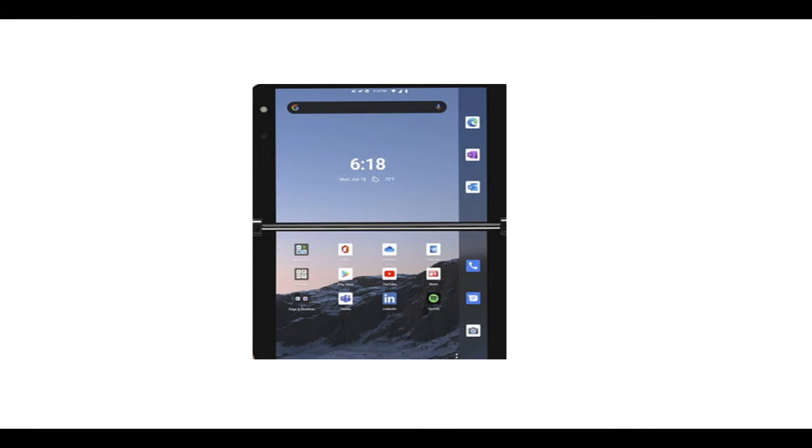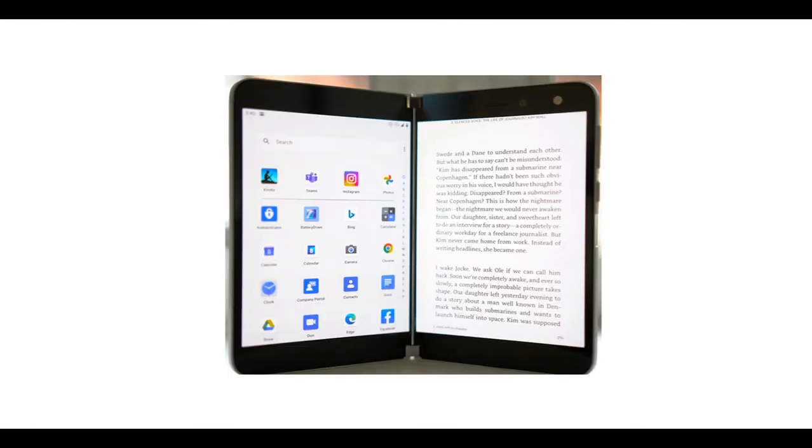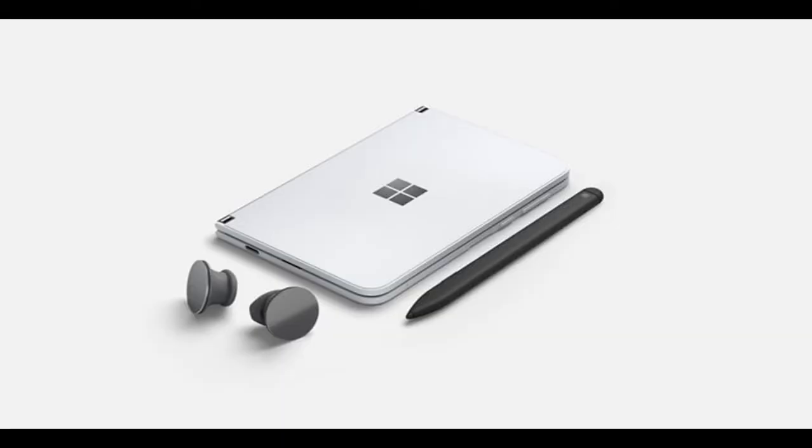Microsoft is charging a starting price of $1,399 for the Surface Duo. Given its capabilities relative to other smartphones, it's absolutely not worth that price, according to The Verge. The Surface Duo is available from the 10th of September at that starting price. The base configuration includes 128GB of internal storage, though you can opt for a 256GB model for $1,499.